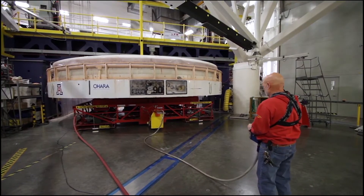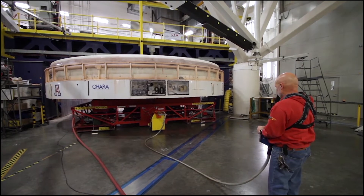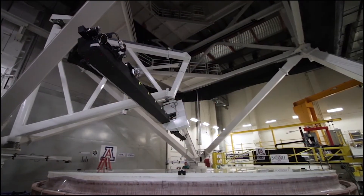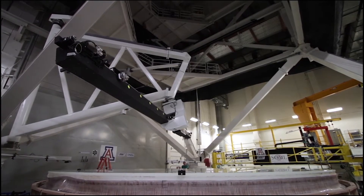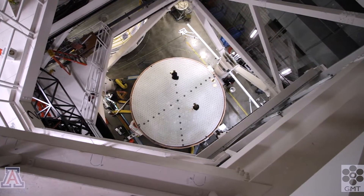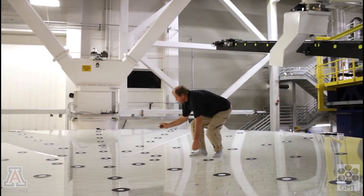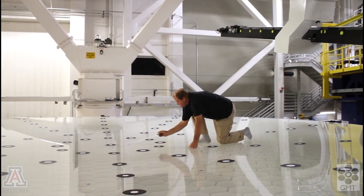To measure the surface, we move the mirror from the polishing machine to the test tower. The most important measuring device is the interferometer, which illuminates the surface with laser light, collects the reflected light, and analyzes it to make a contour map of the surface with a resolution of a hundredth of a wavelength.